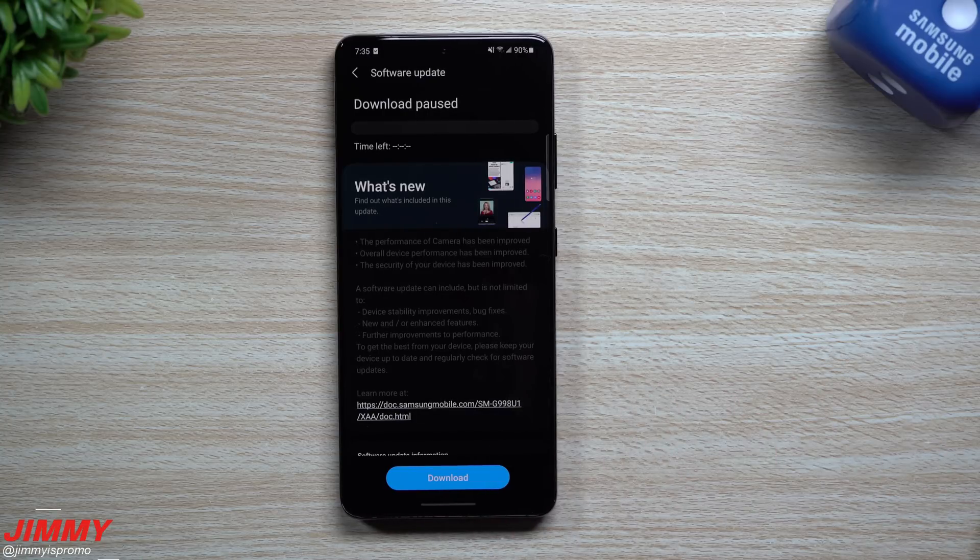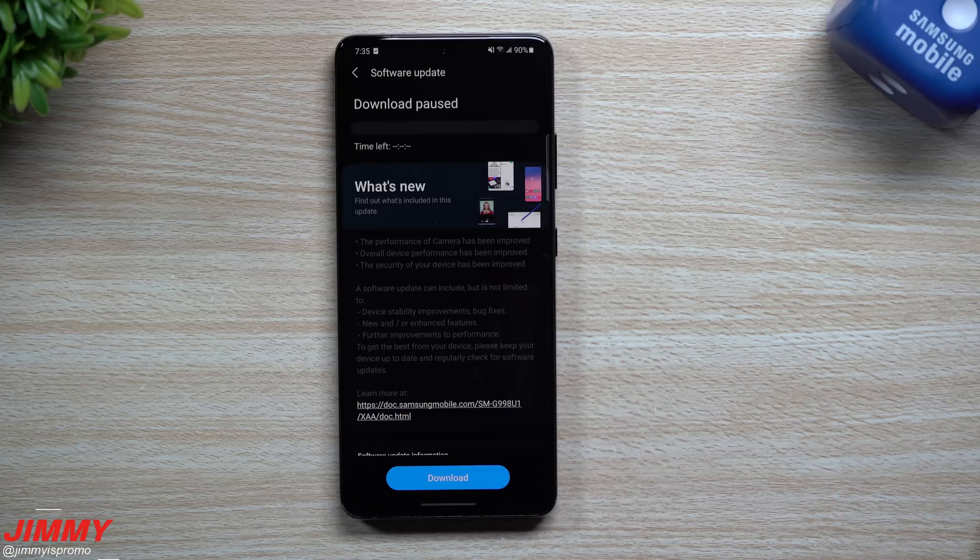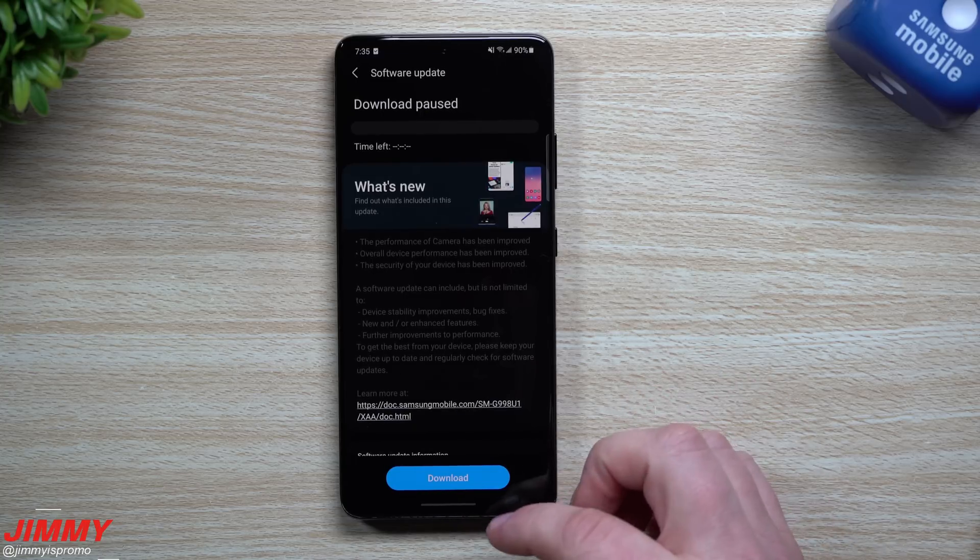We'll check the updated versions for messages, Galaxy Store, fingerprint reader, face recognition, Samsung Internet, camera, and Bixby — so we'll take a look at all of that.